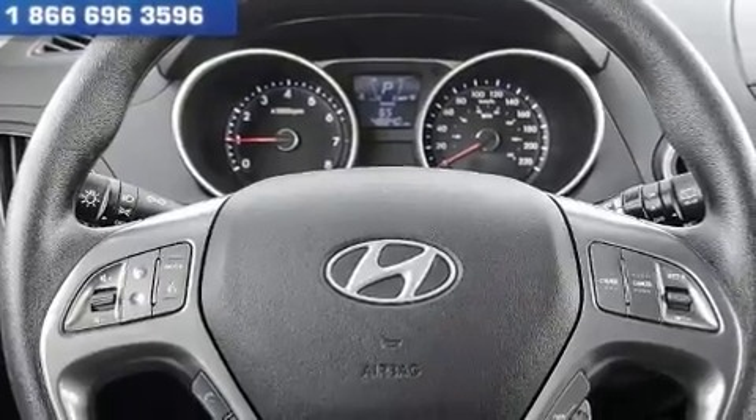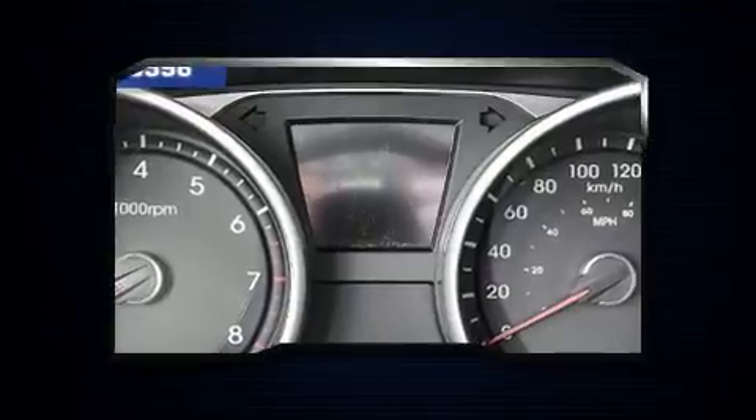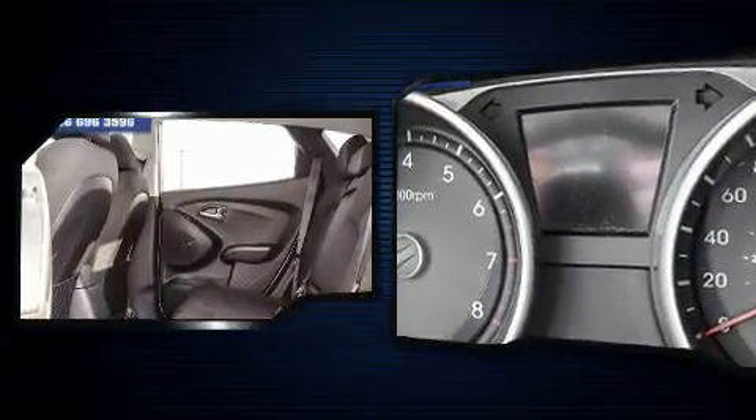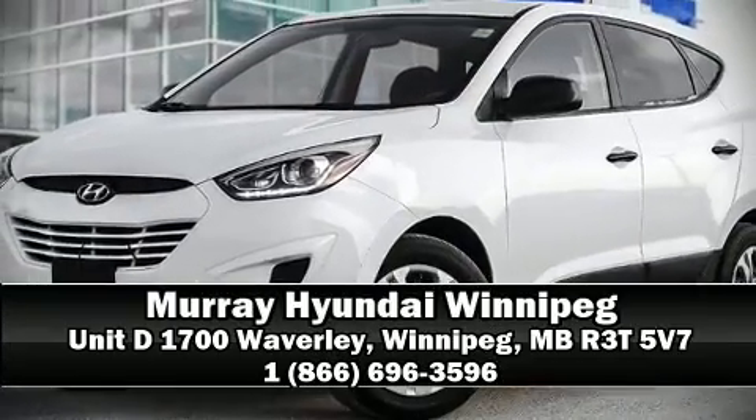Hyundai ensures the safety and security of its passengers with equipment such as dual front impact airbags, head curtain airbags, brake assist, anti-whiplash front head restraints, a security system, and four-wheel disc brakes with ABS. Please don't hesitate to give us a call.